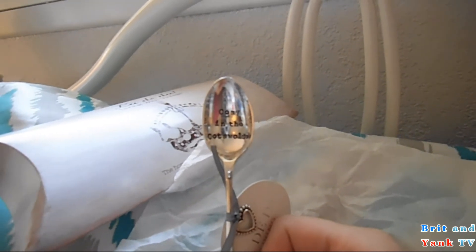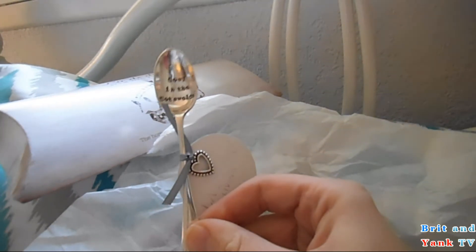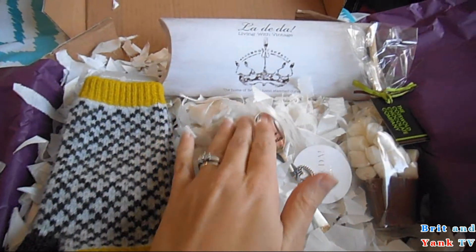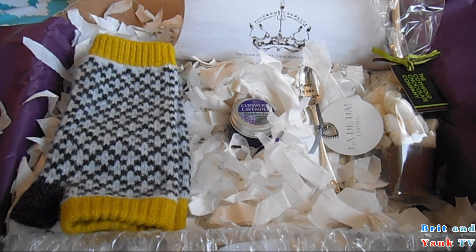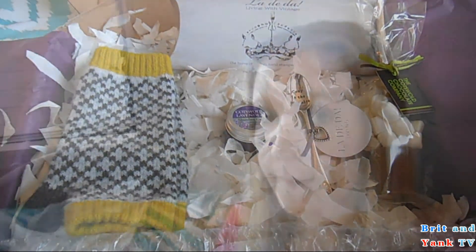So that's Cosy in the Cotswolds, which is the name of this month's box. These were the four products: the gloves, the slumber gel, the hot chocolate, and the spoon. This box cost me $29 plus $8 for shipping. The card shows that the total retail value of all those items was $61, which is £48.75 in British pounds.